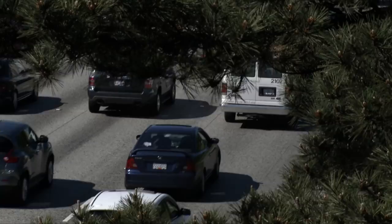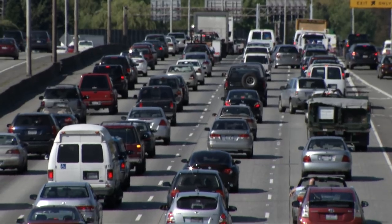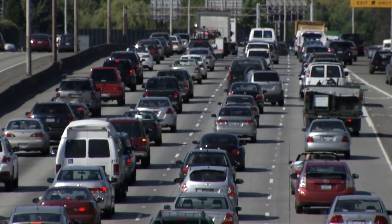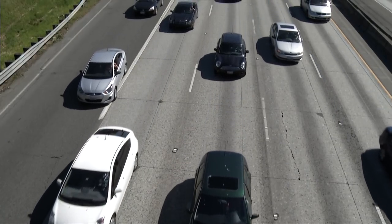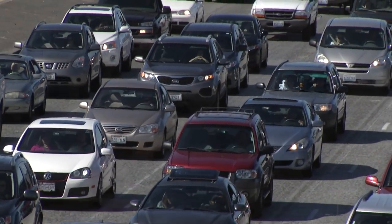Over 17 million vehicles were sold in the U.S. in 2017. About 200,000 of them were plug-in. While electric cars are becoming more popular, mainstream is hardly the word to use.